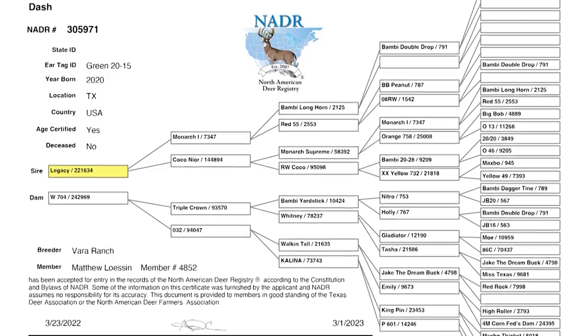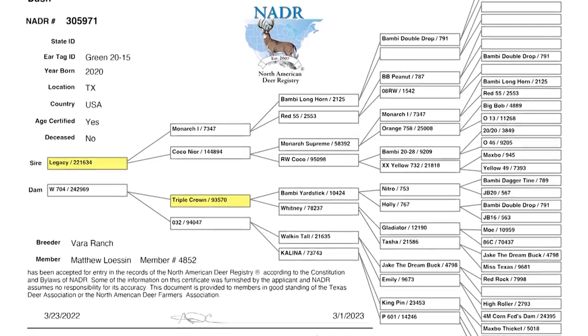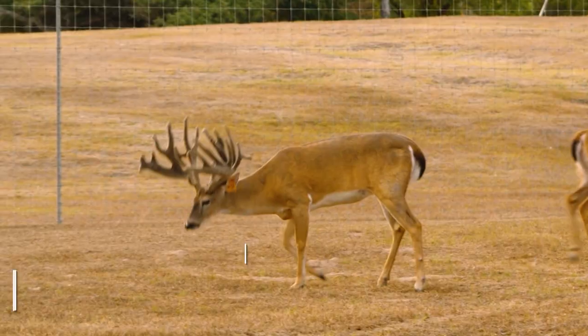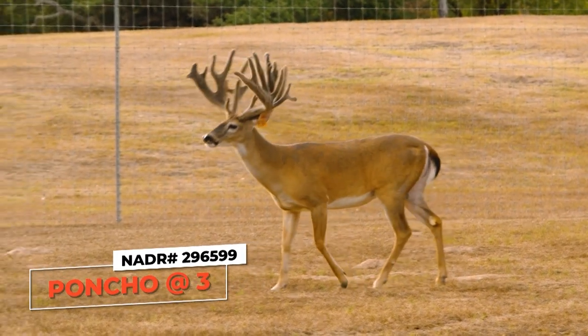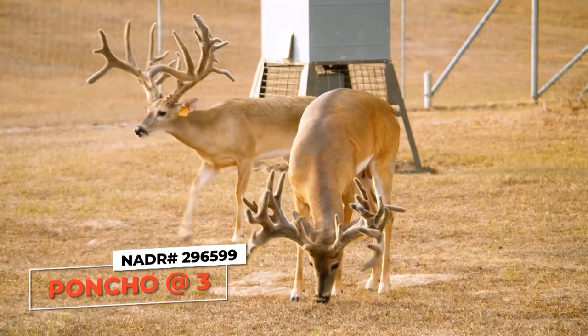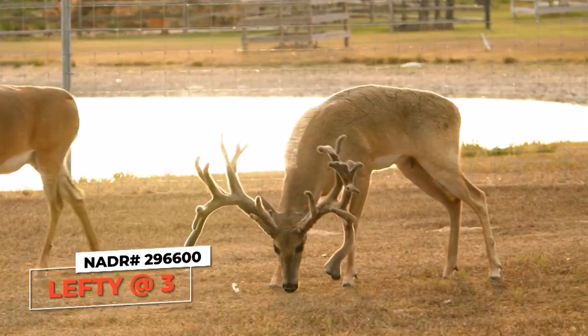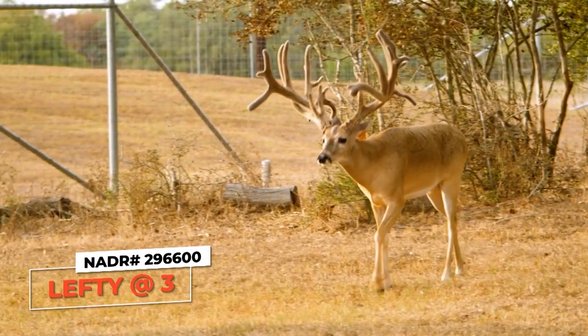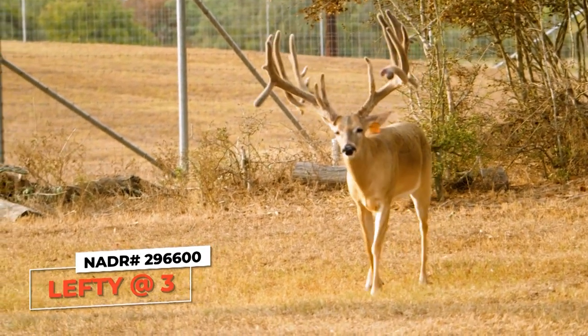Dash is in here with a couple of other breeder bucks. These guys are three-year-olds used to cover after we do our AI. One of these bucks we call Poncho — he's a big Winchester son with a big box frame, beautiful, tall tines, and he's three. The other one is Lefty, also a three-year-old. They were some of the first fawns born here when Vera started.